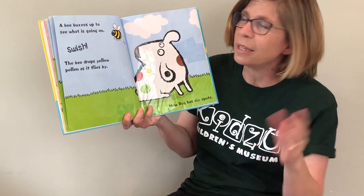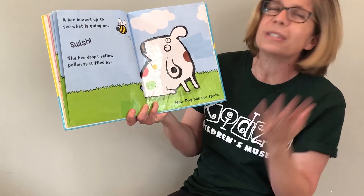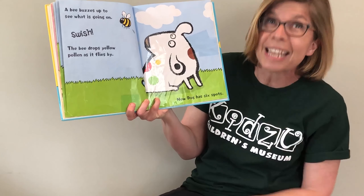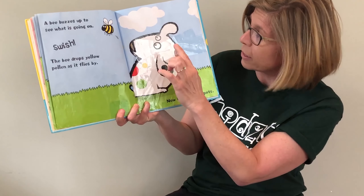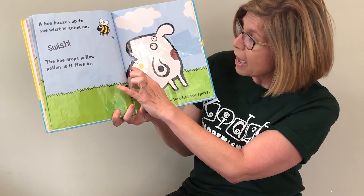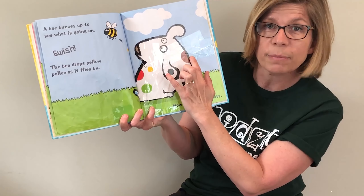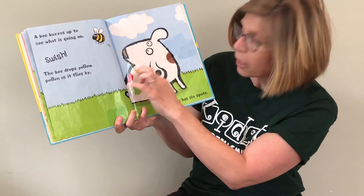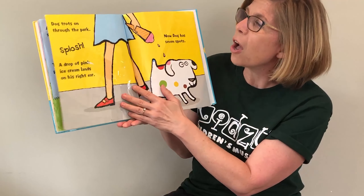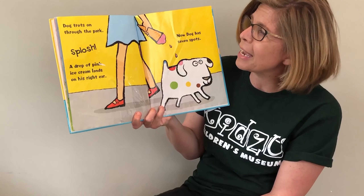A bee buzzes up to see what's going on and swish! The bee drops yellow pollen as it flies by. Now Dog has six spots. Let's count: one, two, three, four, five, six — black, red, blue, green, brown, and yellow. I forgot yellow! Six spots. Dog trots on through the park and splash!